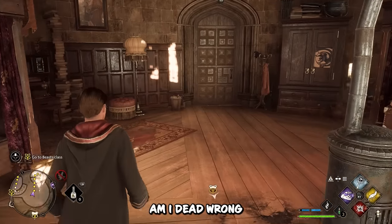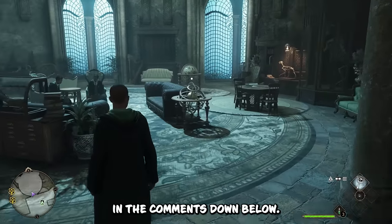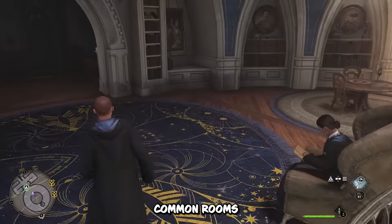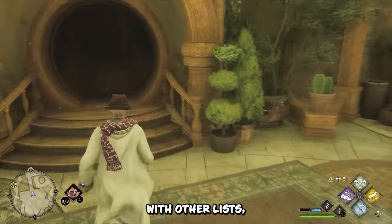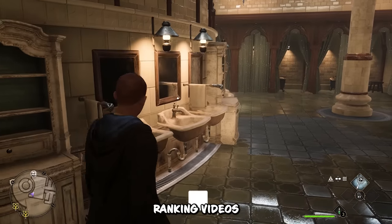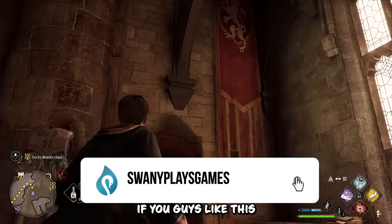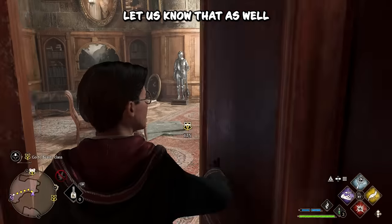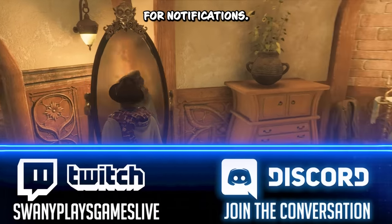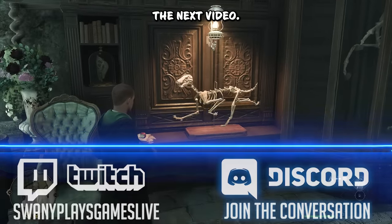So what do you guys think? Am I dead wrong, or am I dead on with my rankings? Please let me know in the comments down below. I'd love for you guys to share your own rankings from 1 to 4 of all the house common rooms. Also feel free to let us know in the comments what other future ranking videos you'd want to see pertaining to Hogwarts Legacy. If you guys liked this video, please give us a thumbs up, subscribe, and hit the bell for notifications to keep up with everything Hogwarts Legacy. Thanks guys!